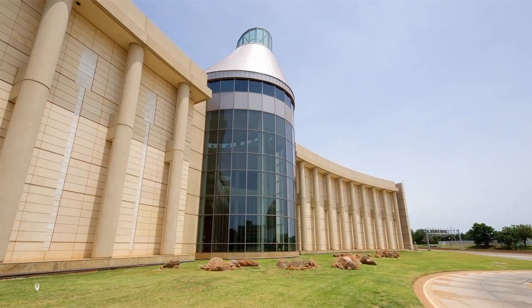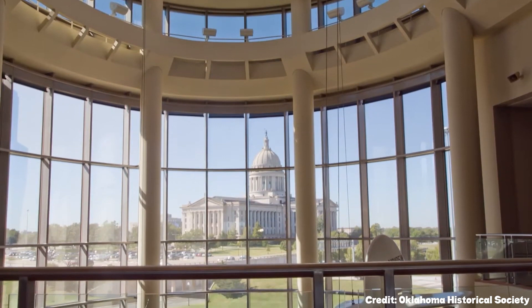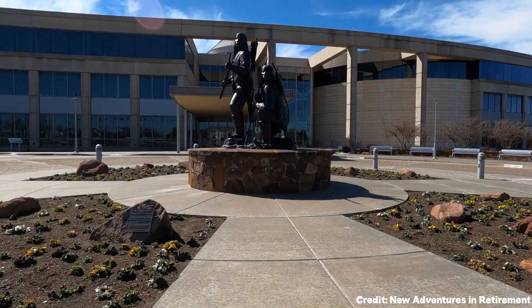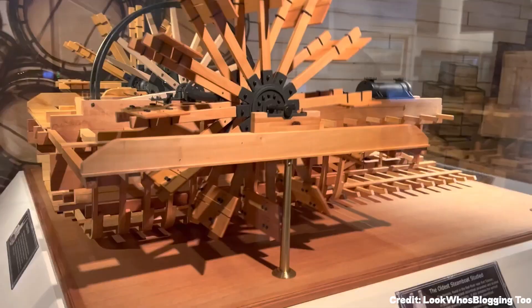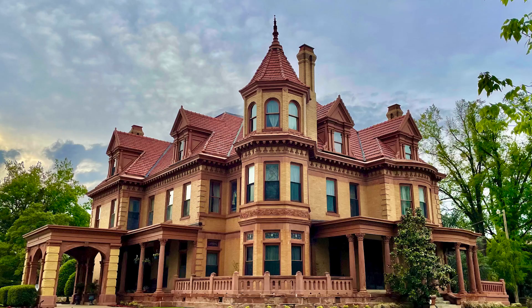At number seven is the Oklahoma History Center. This affiliate of the Smithsonian Institution offers a deep dive into Oklahoma's rich history, from Native American culture to oil industry development. The museum has five different galleries, each focusing on a specific aspect of the state's past.